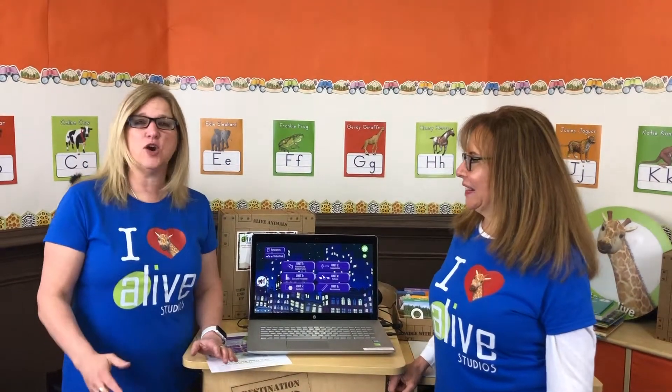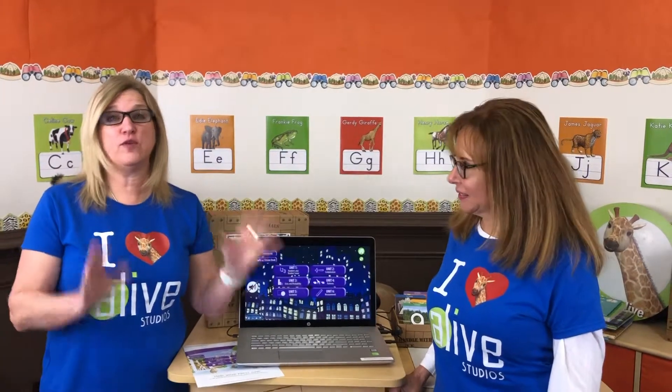Hi everyone, I'm Cynthia, CEO and Chief Zookeeper of Alive Studios, and here's Faith. She's also part of our Zoo Crew team, and she's going to show you Math Alive. But before she gets started, let me tell you a little bit about it.